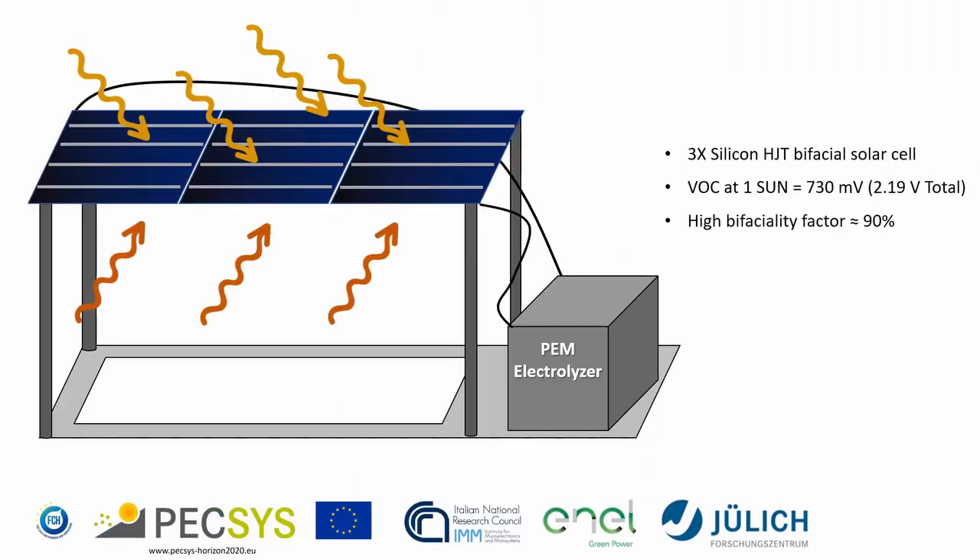The demonstrator system consists of a photovoltaic mini-module with three silicon heterojunction bifacial solar cells directly coupled with a proton exchange membrane electrolyzer, so-called PEM. The optimal coupling of high-performance silicon heterojunction solar cells with high bifaciality coefficient and a high-performance PEM electrolyzer allows reaching very high solar-to-hydrogen conversion efficiency.